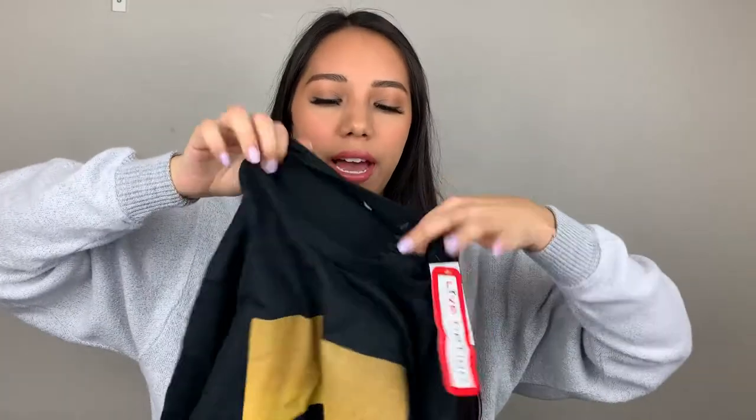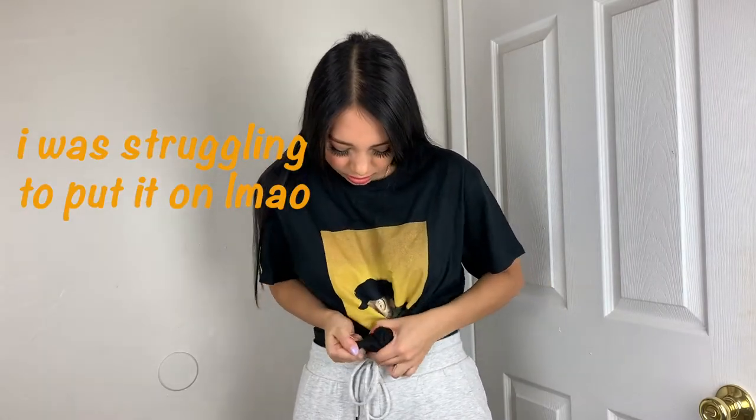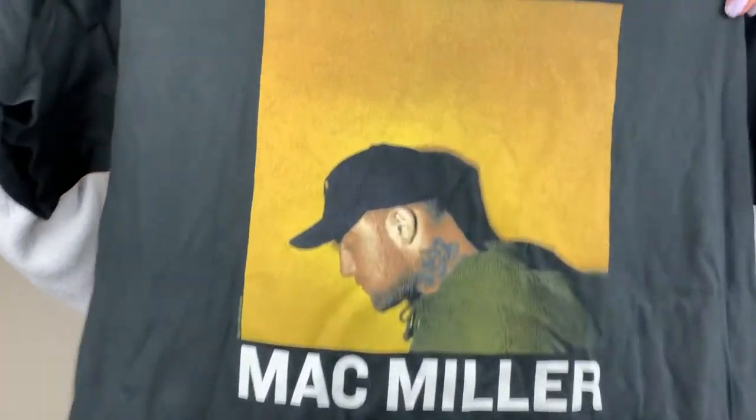I got this at Spencer's. It's a Mac Miller shirt. I love Mac Miller. The quality is kind of cheap, but you know, what do you expect with merch? I think there were like three different options of shirts you could get, but I got this one. I feel like the other ones look super cheap. It's just him — as you guys can tell, that's Mac Miller and he's looking down.